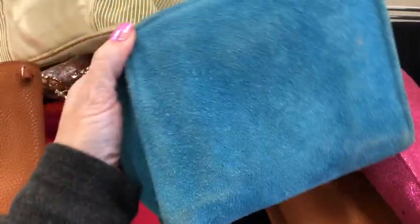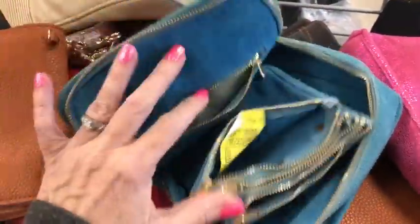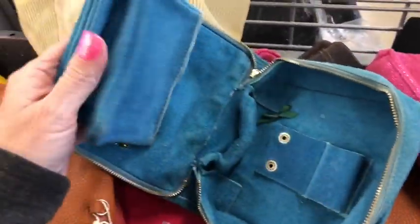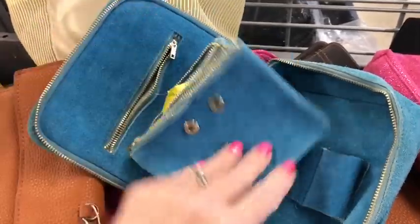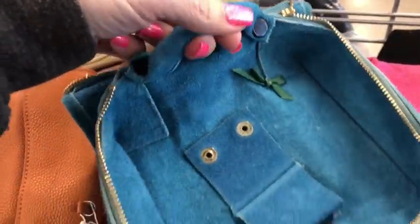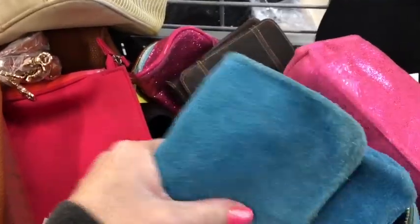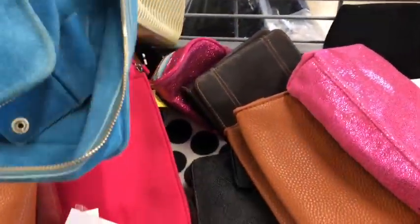Hey y'all, welcome to Salvation Army. Look at this thing that I found — this thing is cool. It's suede. I'm assuming it's for your jewelry for traveling, but how neat is this with like three different pouches, a zipper pouch here. I guess that's to hang your maybe bracelets and necklaces on. Kind of cool. I don't know how much it is though.